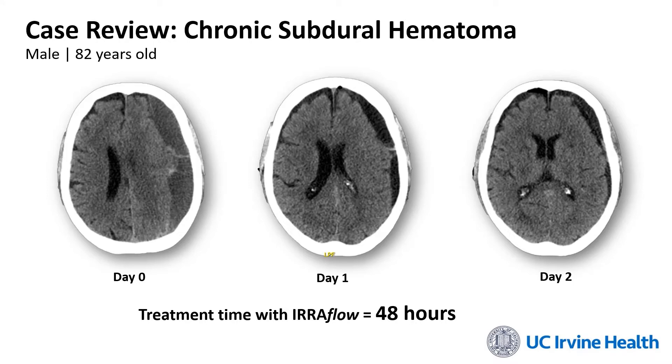The overall time for IRA Flow drainage was approximately 48 hours. For the irrigation component, we had a very conservative irrigation rate of between 30 and 50 milliliters per hour. The output for the first day was approximately 80 milliliters per hour, and on the second day approximately 50 milliliters per hour. Throughout the course of drainage we did see a net positive output of fluid, meaning that none of the irrigation placed into the intracranial cavity remained there — everything came out along with additional blood products.